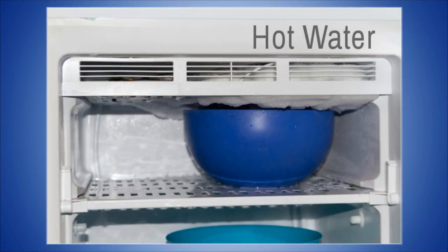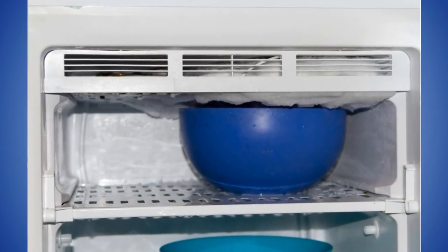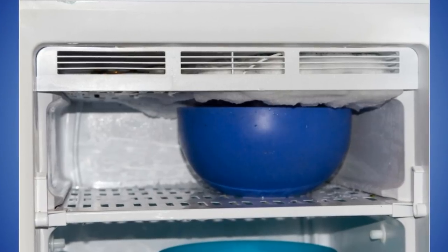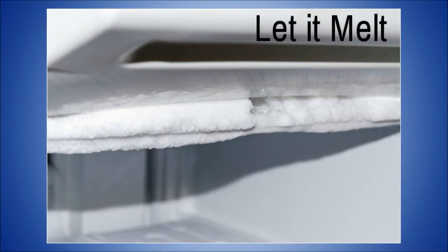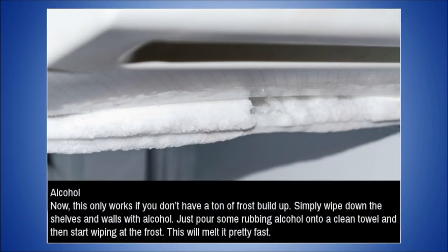Tip 17: Defrost Regularly. It is very important to keep an eye on the freezer in your refrigerator. You may need to defrost the refrigerator regularly to prevent an accumulation of ice in the freezer. If you allow ice to accumulate inside, it may be difficult to thaw out. A buildup of ice will also keep dirt inside your fridge. Turn off the fridge to make defrosting easier.